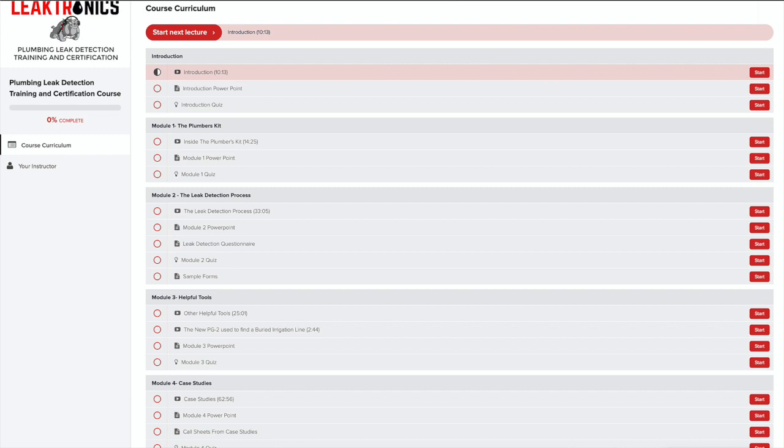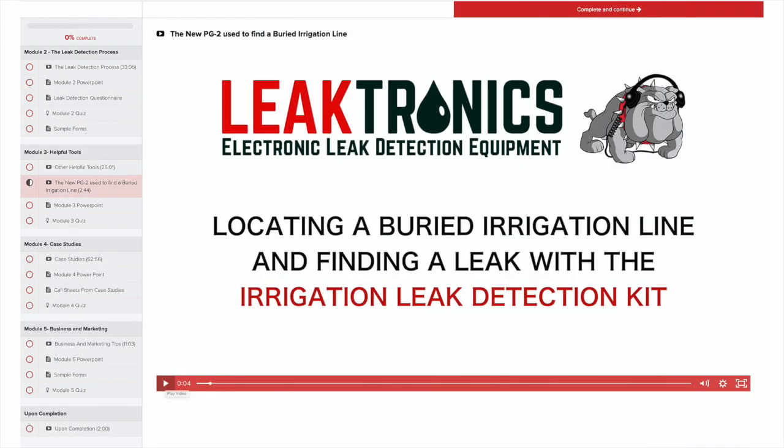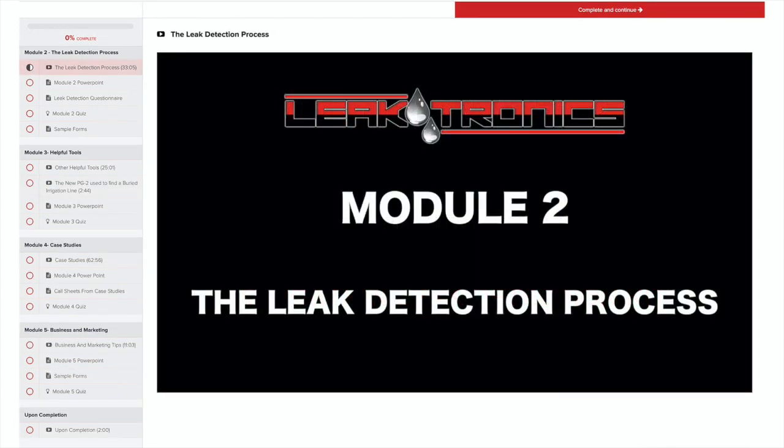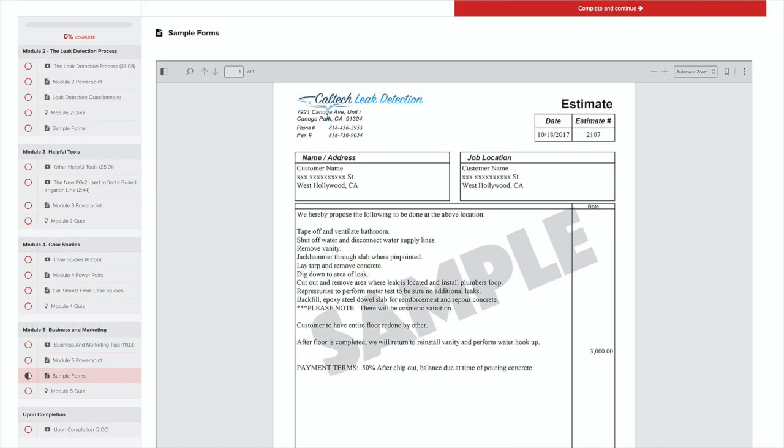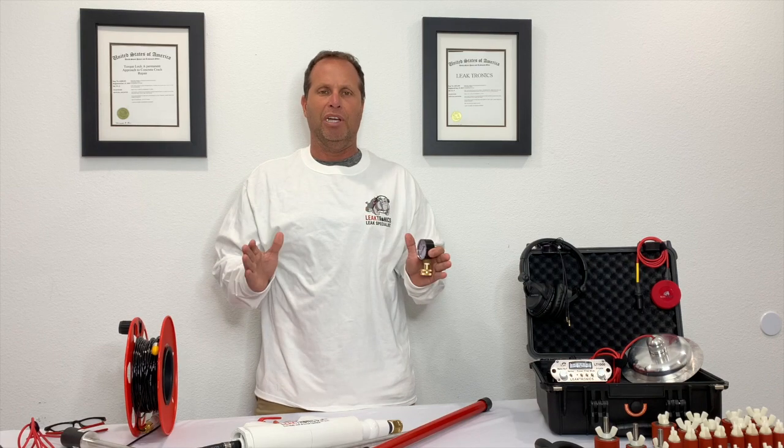We teach pipe locating, how to listen to pipes — plastic pipes, copper pipes, whatever they might be — and how to know where they are before you start listening. We also cover pressure drop gauges, babysitting meters, how to get paid, and how to warranty your work. It covers absolutely everything.